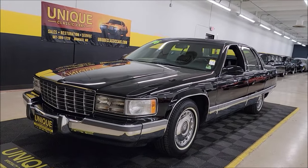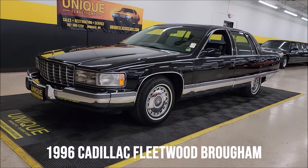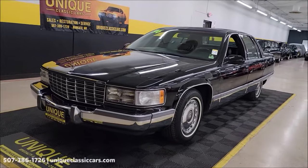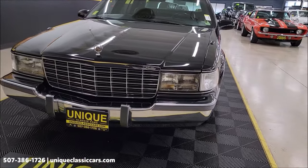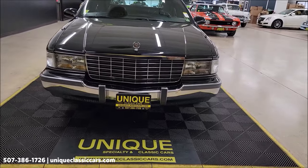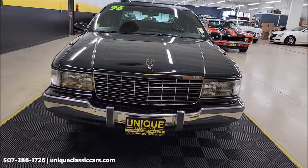Here's one of our best-selling models at Unique Specialty and Classics — a 1996 Cadillac Fleetwood Brougham. Clean Carfax, no accidents indicated, actual mile two-owner car with just a little over 51,000 miles. You know why these sell so well — because they don't make them like this anymore.